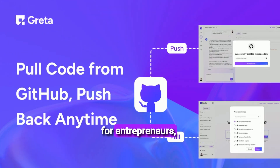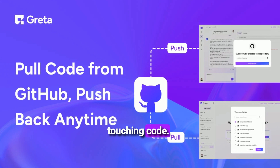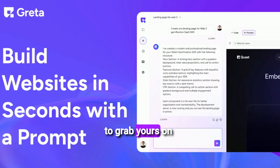Greta is perfect for entrepreneurs, solopreneurs, digital agencies, and anyone who wants to build functional full-stack web apps and websites fast without ever touching code. If you've got ideas but lack the development resources, this is absolutely the tool for you. Check out the link in the description to grab yours on AppSumo.